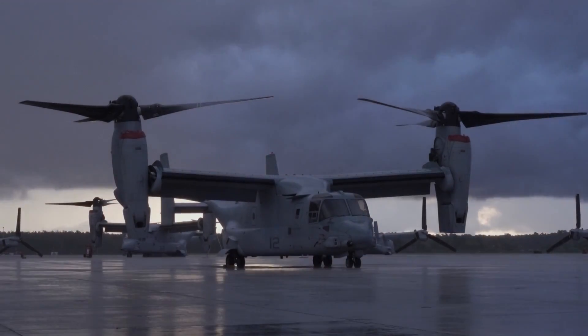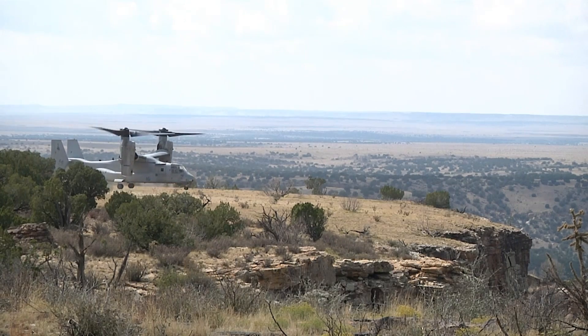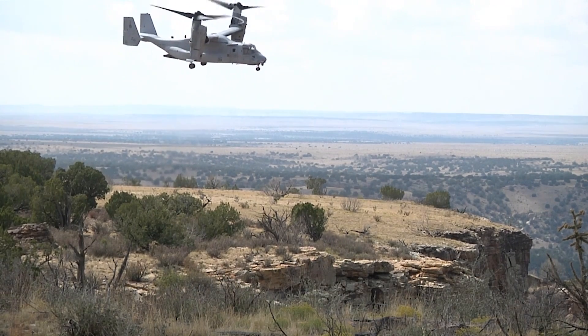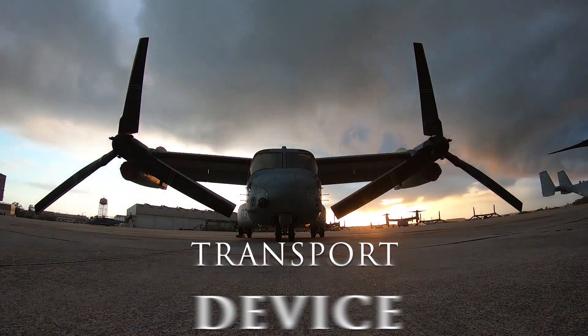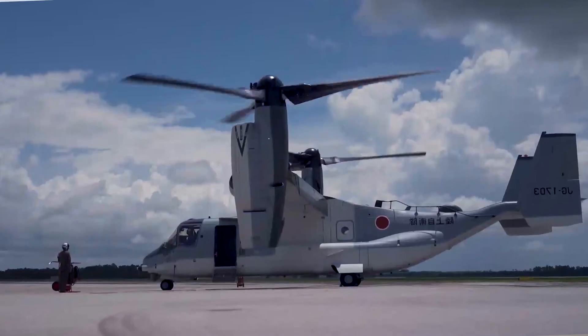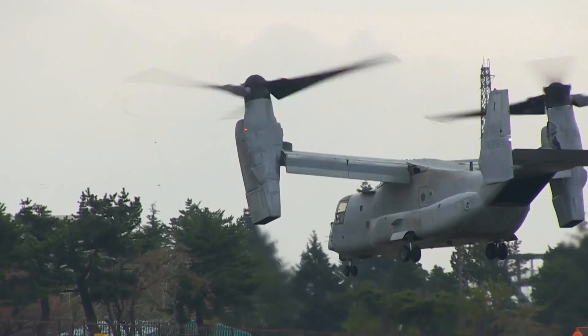The V-22 Osprey, developed jointly by Bell Helicopter and Boeing, takes the best of both worlds, combining the vertical takeoff and landing (VTOL) abilities of a chopper with the speed, altitude, and range of a conventional plane. This hybrid design is made possible by its twin Rolls-Royce engines and proprotors, which can tilt a full 90 degrees, transitioning from vertical to horizontal flight.